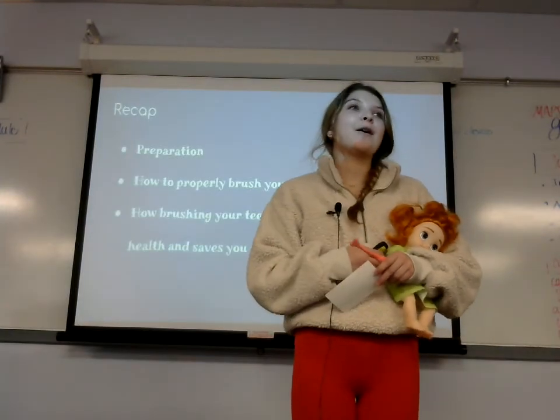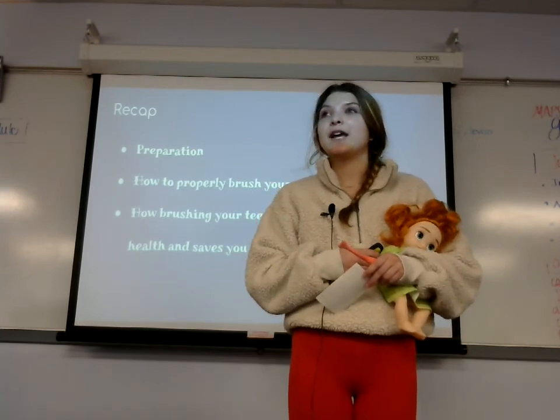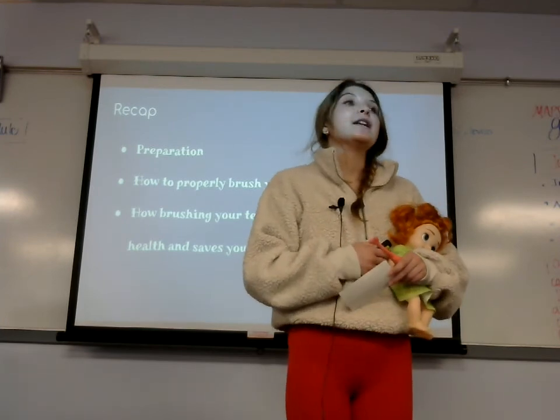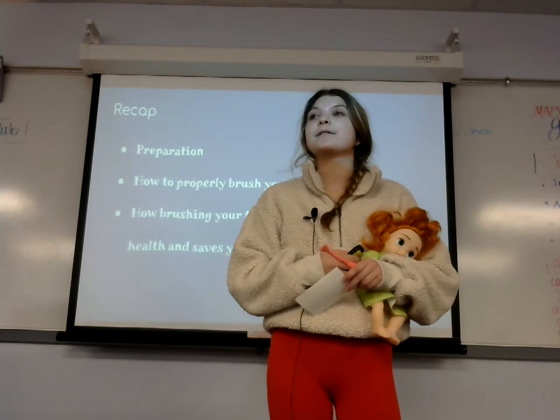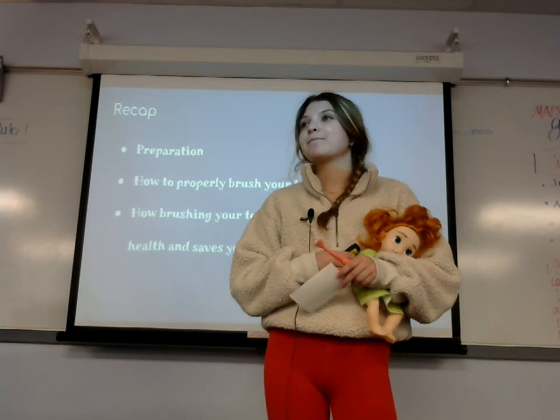Today we will recap what we talked about regarding properly brushing your teeth. First, it was the preparation and tools you need. Next was how to properly brush your teeth, and how brushing your teeth is beneficial for not only your health but your finances too. Thank you.